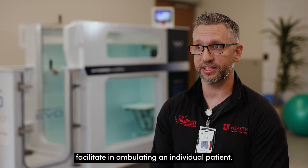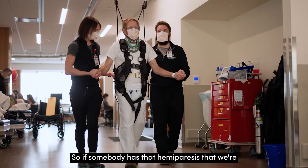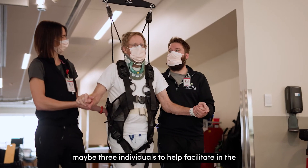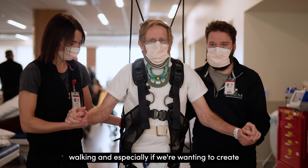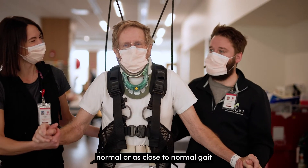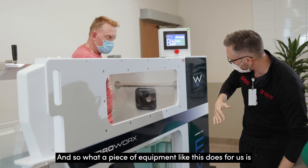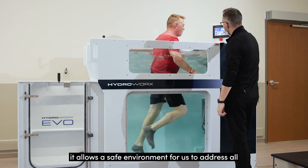Before we had the HydraWorks Evo, we often relied on a lot of staff to help facilitate ambulating an individual patient. If somebody has hemiparesis, a lot of times we'd have two, maybe three individuals to help facilitate walking — especially if we want to create normal, or as close to normal, gait kinematics as possible. A piece of equipment like this allows a safe environment to address all of those things.